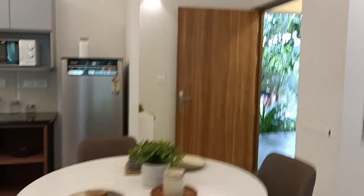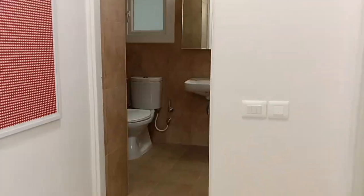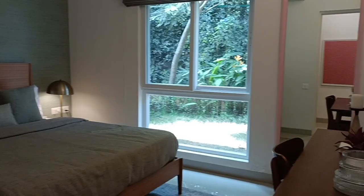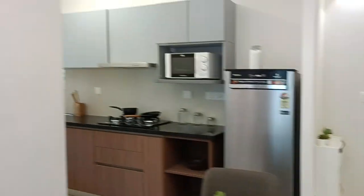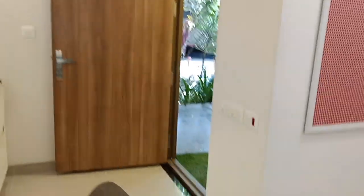Good numbers of units will be available. If you are interested, reach out to us for further details — we'll be sharing our contact number in the description. Before we talk about the pricing, let's first look at the sample apartment.